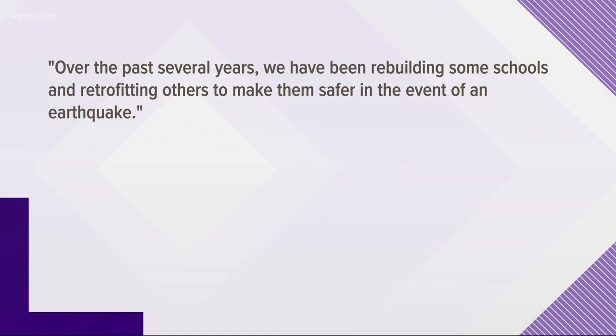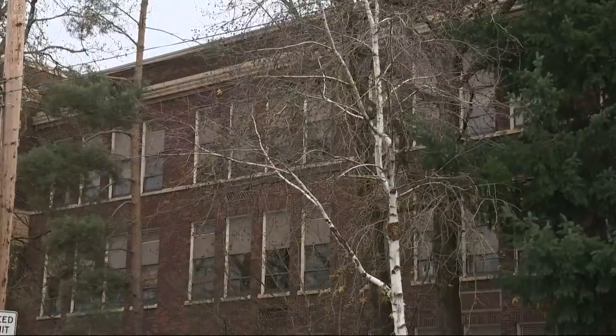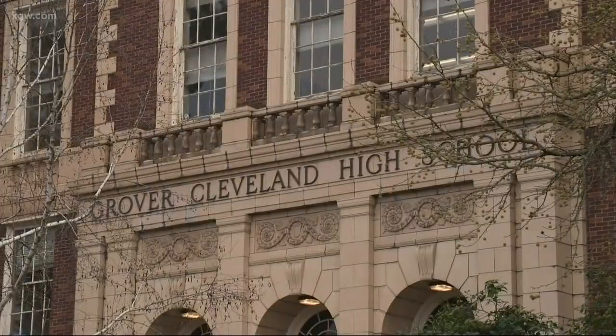In a statement, the district said in part: over the past several years, we have been rebuilding some schools and retrofitting others to make them safer in the event of an earthquake. The district, though, didn't give specifics on when all buildings will be safe, and instead said the process will take time and is based on available funding.